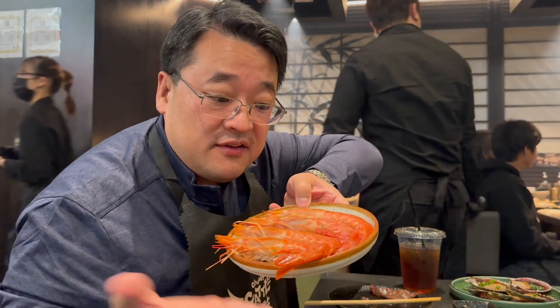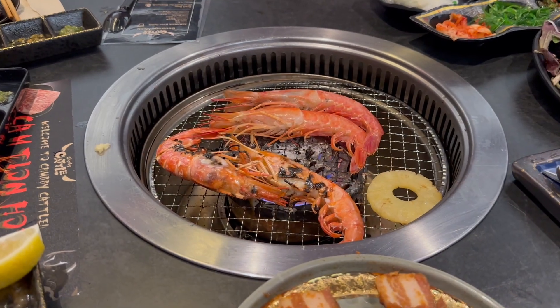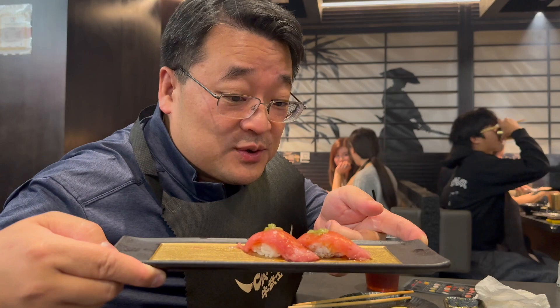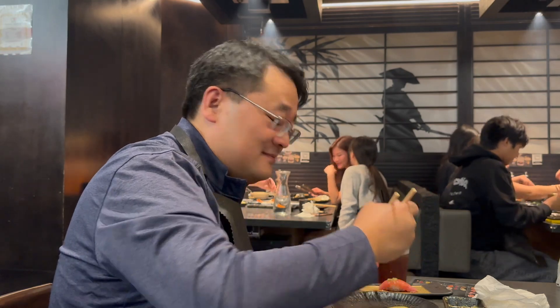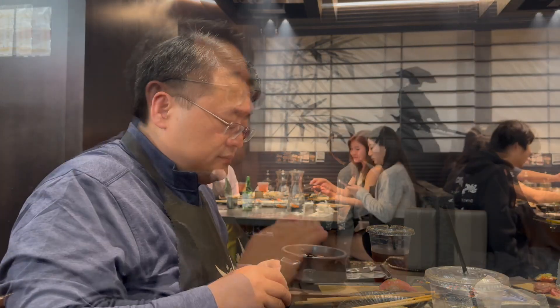Scallops in the hatch — massive Argentinian prawns. And the final thing is the tuna o toro. It's chawanmushi — steamed egg. This egg is absolutely delicious!